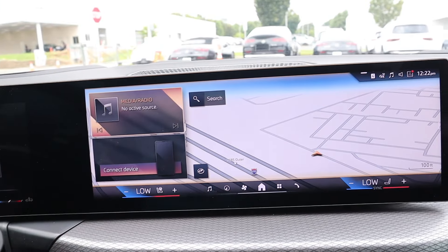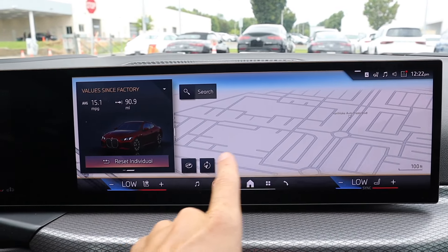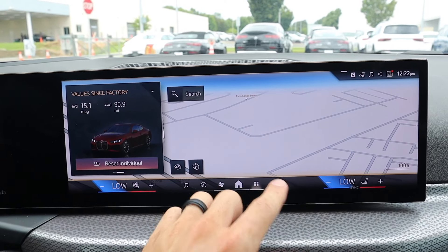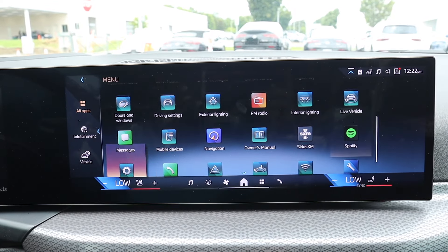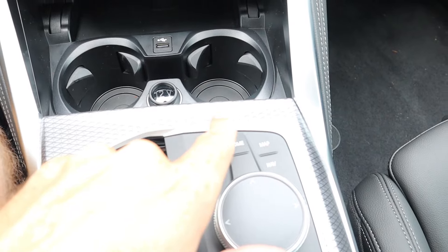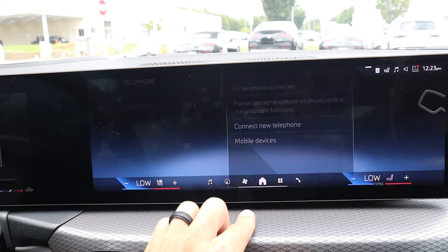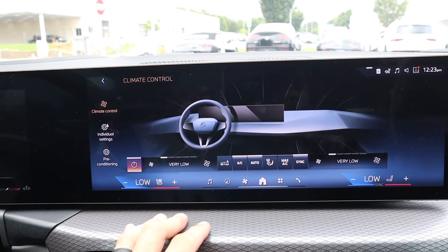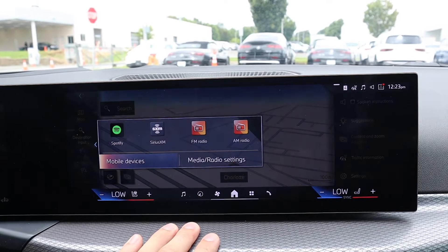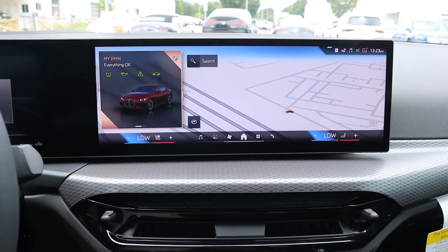The infotainment system is very easy to go through. There's a split screen on the home screen with info on the left side and navigation on the right. You can click home to return, and access Apple CarPlay and Android Auto through the icons, using shortcuts along the bottom to navigate the system. You also have phone access and climate controls, with a shortcut to the heated steering wheel and heated seats. You can pull nav up in full screen, access music, and easily return to the home screen.